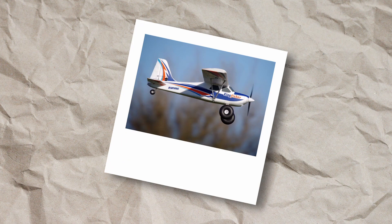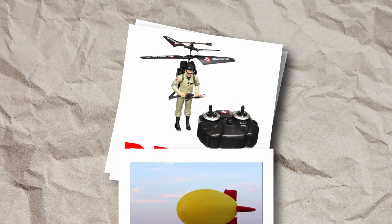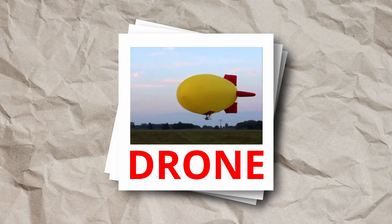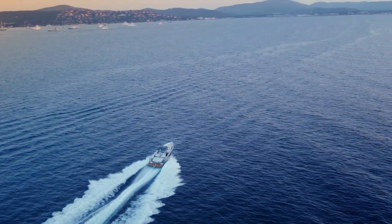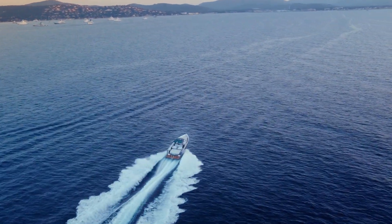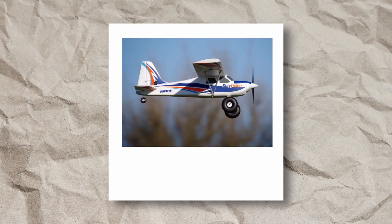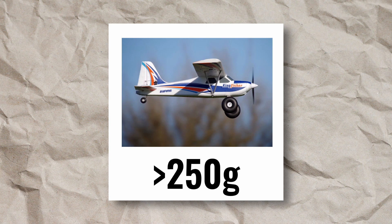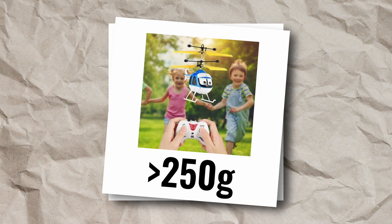A fixed-wing aircraft? Drone. Toy helicopter? Drone. RC airship? Drone. It doesn't matter what you're flying. Anything that flies over 250 grams and is operated remotely from the ground is a drone and will require Remote ID. So if your RC aircraft is over 250 grams, that will need Remote ID. If your toy helicopter is over 250 grams and you want to play in your own backyard, that's going to need Remote ID.